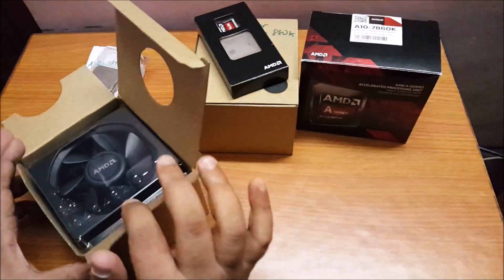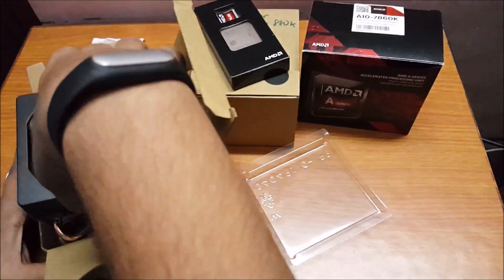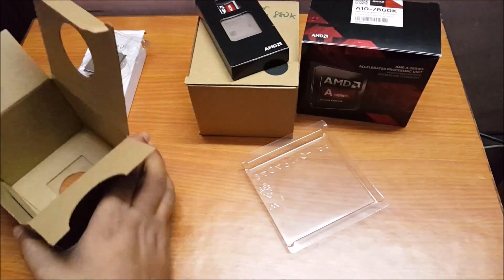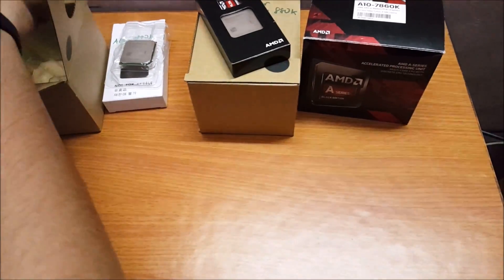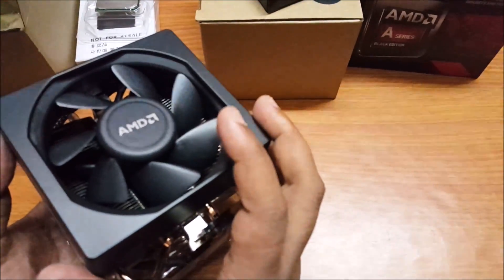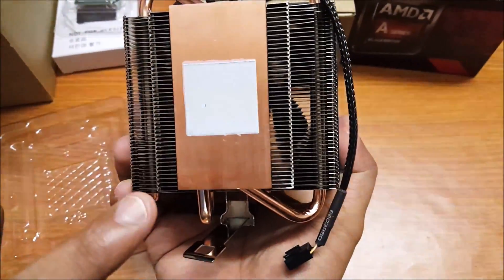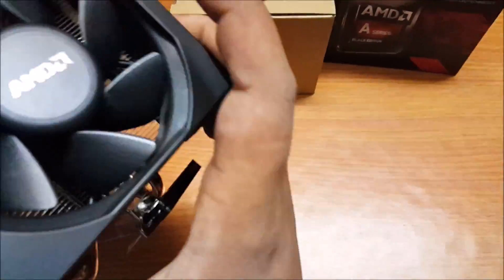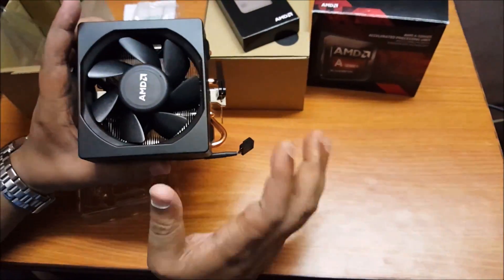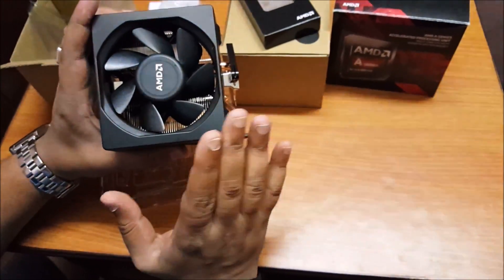It comes with the Wraith cooler. The Wraith cooler is the same exact cooler that comes with the FX-8370. The A10-7890K is a 95-watt chip, and this cooler should do a pretty decent job — in fact, it's going to run a lot cooler and a lot less noisier than the previous coolers sold with AMD APUs. It already has pre-applied thermal paste, as you can see. This cooler is pretty bulky, and if you want an in-depth overview of it, you can check out our previous video on the Wraith cooler.